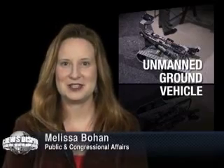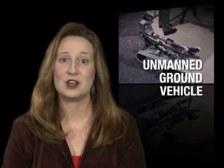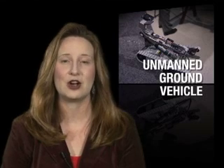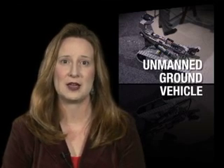Hi, welcome to the AMC News Dispatch. I'm Melissa Bowen of the Public and Congressional Affairs Office. The Army Materiel Command is always finding new ways to protect our soldiers, whether that is with advanced weapons systems, state-of-the-art communications, or technologies that keep our soldiers out of harm's way.